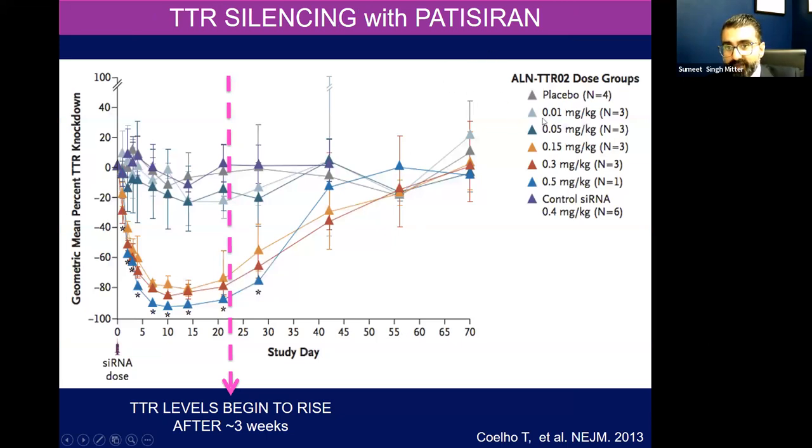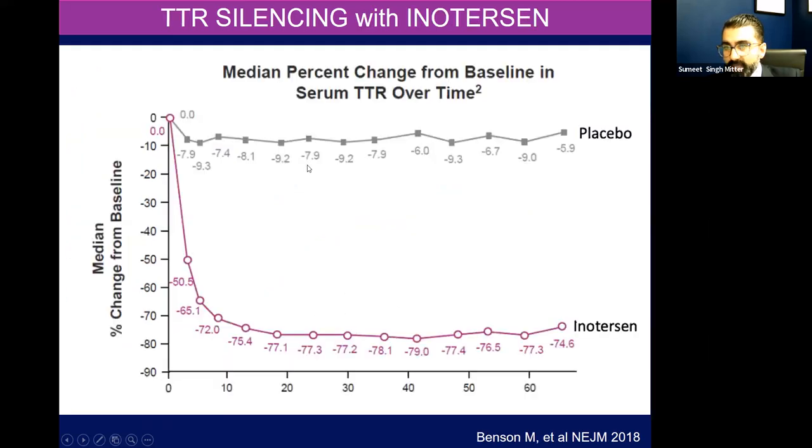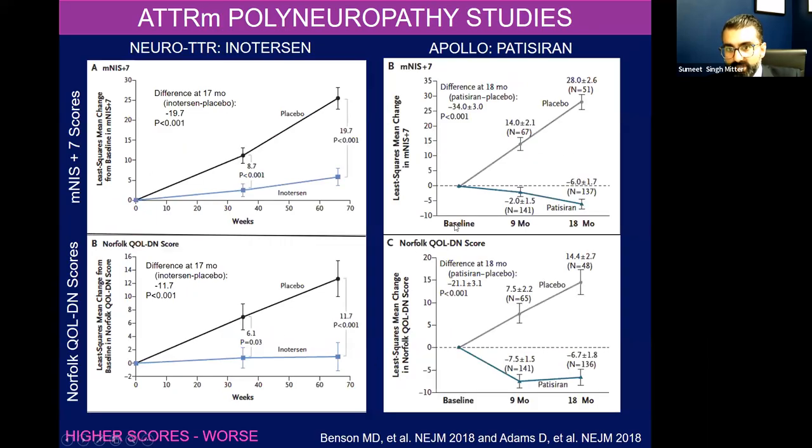Patisiran is a drug given through an IV infusion every three weeks at 0.3 mg/kg. It silences production or transcription of the mRNA for about three weeks in the hepatocyte. After those three weeks, levels begin to rise. Inotersen also leads to a similar suppression in serum TTR levels by silencing transcription. They were tested in neuropathy studies. The investigational agents are the blue lines here, placebo is the black line. Looking at neuropathy scores, patients who got patisiran had improvement in neuropathy scores versus placebo — less progression in neuropathy.